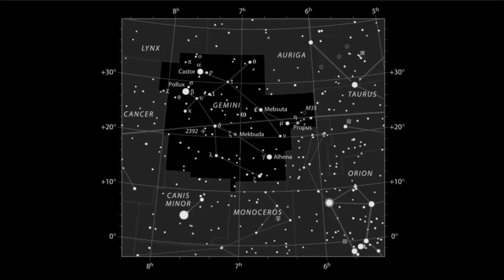Let's examine the pattern that Gemini makes in the sky. Here we have an official star map of what Gemini looks like, and you'll probably notice the two bright stars — Castor and Pollux.